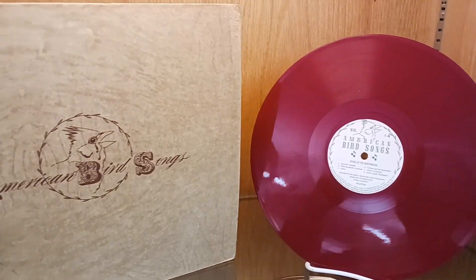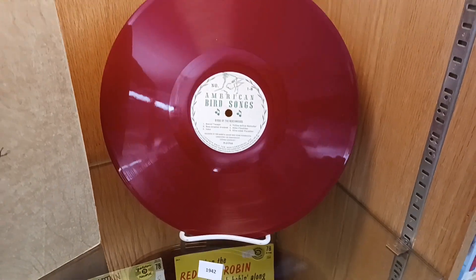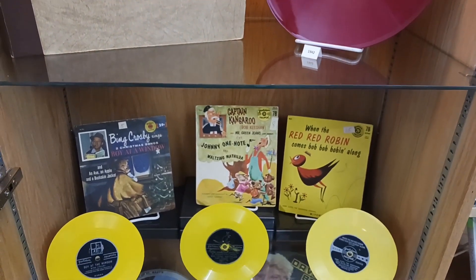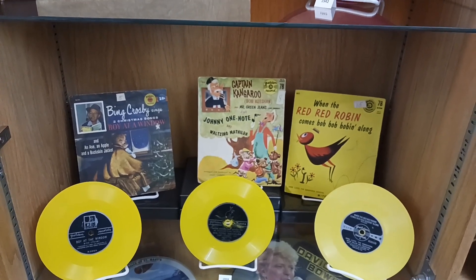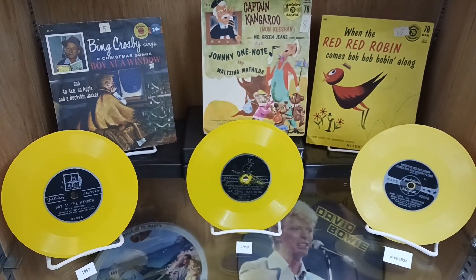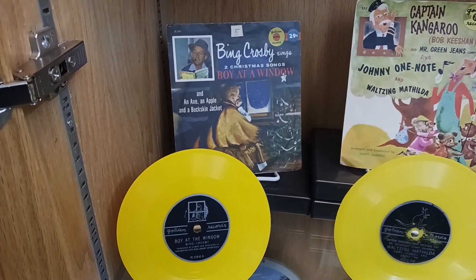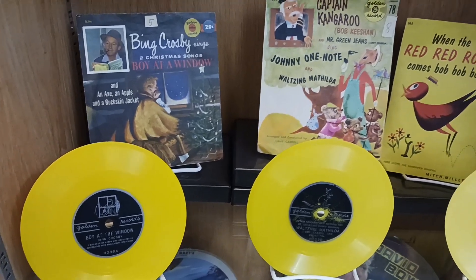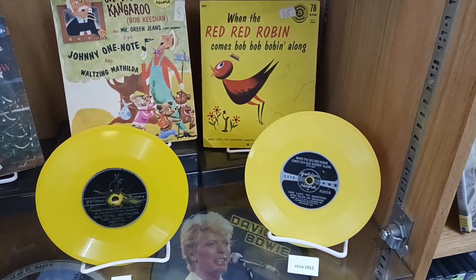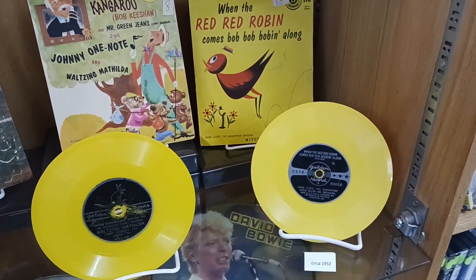The American Bird Songs record is a 78 RPM. These children's records are 6 inches and also 78 RPM. And the Bird Song record is a 10-inch size.